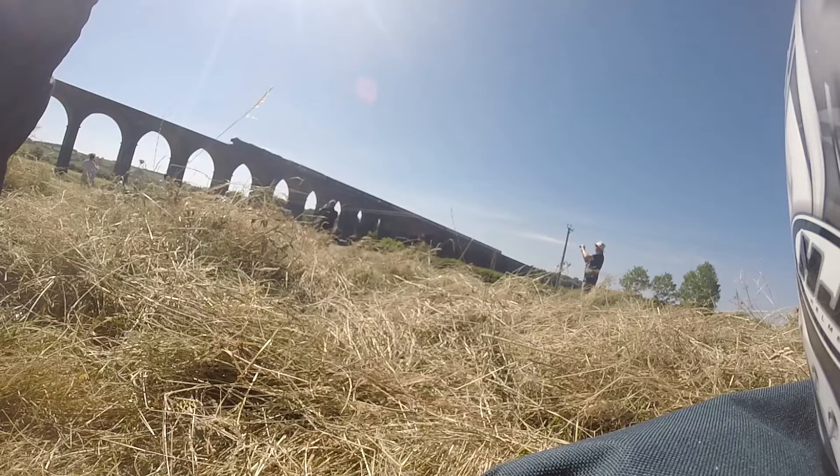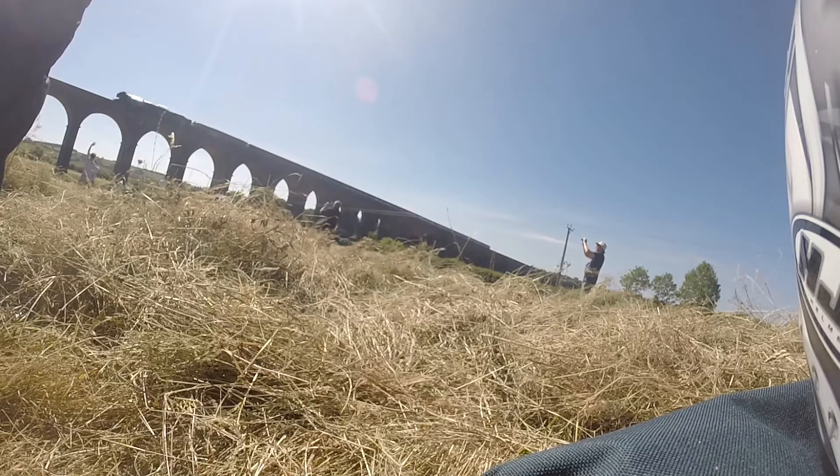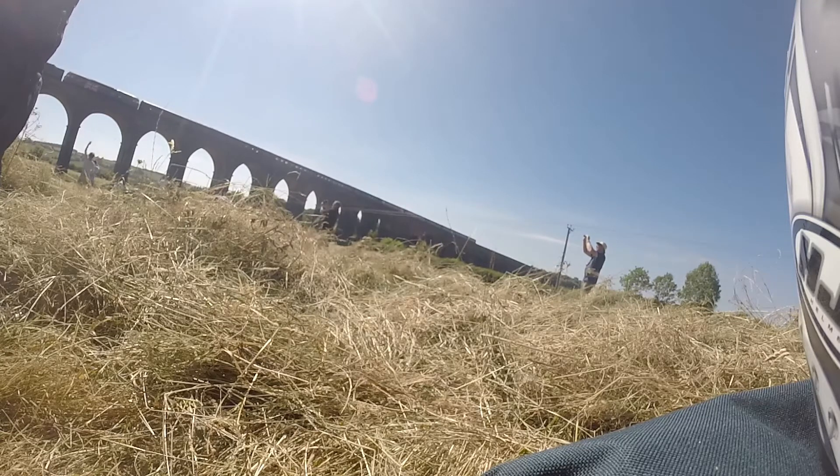Lots of drones up watching it, probably about 20 odd people in the field taking pictures and videos. It last appeared in Northamptonshire two years ago apparently, so it's quite an event.